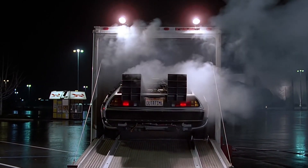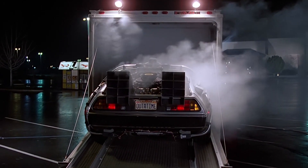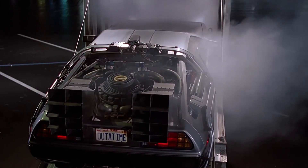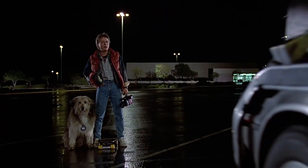Hello. Today I will tell you about the most amazing flying cars that already exist in reality. Before watching, please subscribe to the channel, like the video, and leave a comment. It helps in the development of the channel.